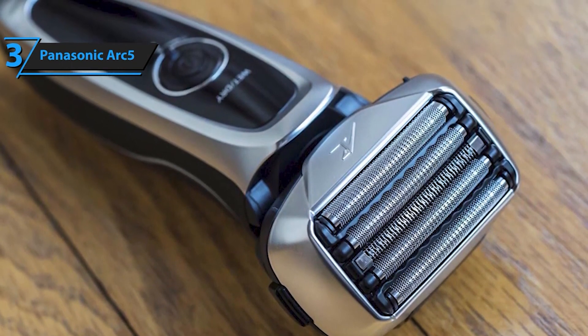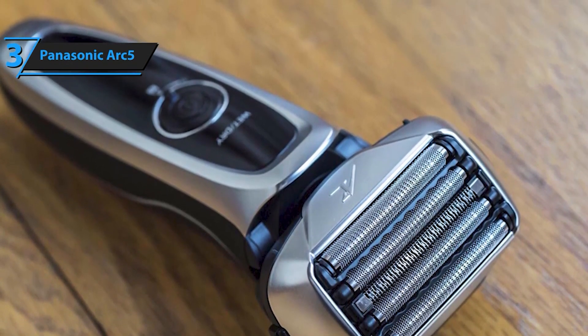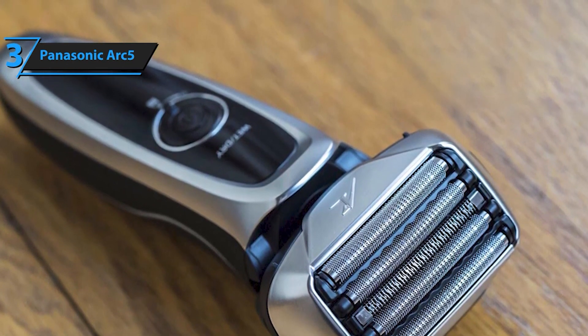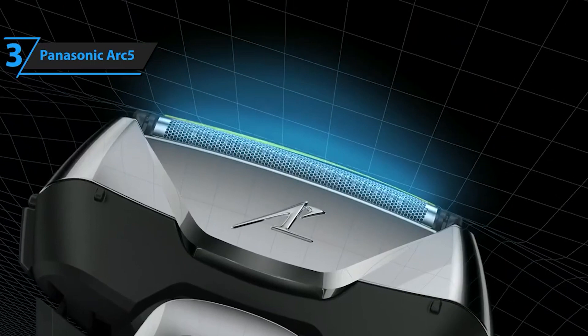Enjoy a smooth, precise, and comfortable shave with the Panasonic Arc 5 electric razor. Its advanced features and high-performance design make it the ideal choice for maintaining a well-groomed appearance.